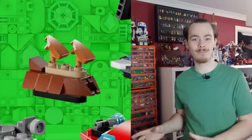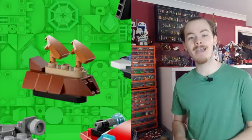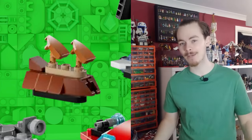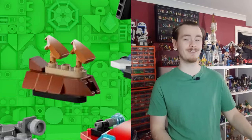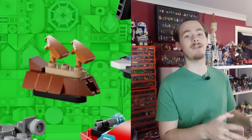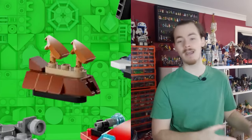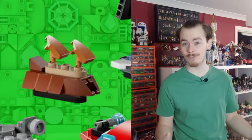We also get a Jabba's Sail Barge in the advent, of course based on the UCS set. Everyone, including myself, is now expecting it to release later this year. Don't forget UCS sets only come with two figures, so I'm expecting Jabba and Salacious B. Crumb, but I would love for Lego to pack it full of minifigures and make it more of a Master Builder series than a UCS.